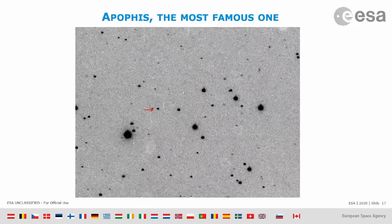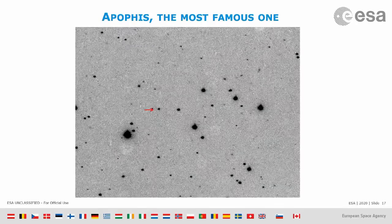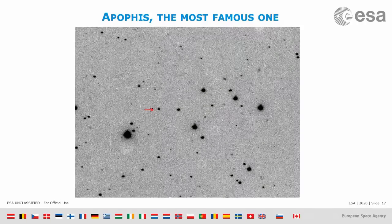So what happened? Astronomers used telescopes again to observe it and get better data, and we could compute better orbits for it. The result was that Apophis is actually not going to hit us in 2029. We got lucky.